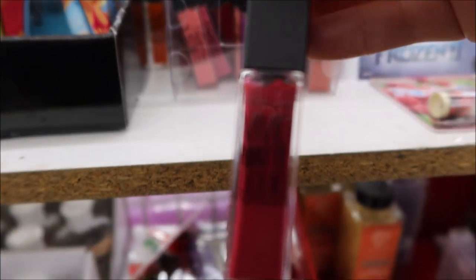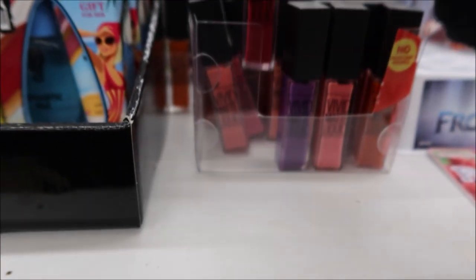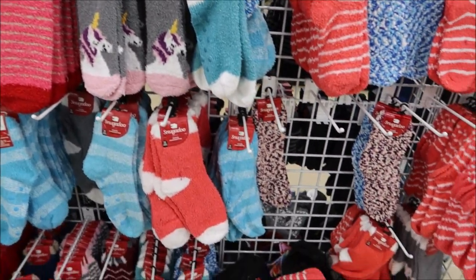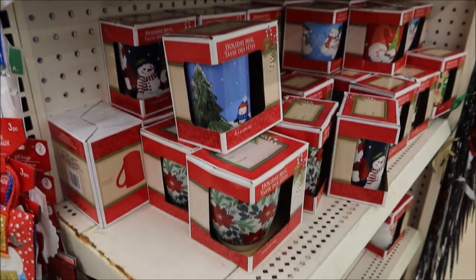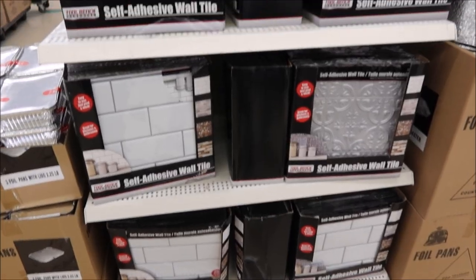I was so surprised to see these — they are Maybelline Vivid Matte Liquid Lip. Those are not cheap, nowhere near a dollar; I think they're normally like six dollars. Of course they have all their fuzzy socks and a huge collection of Christmas coffee mugs for all you coffee and tea drinkers out there.